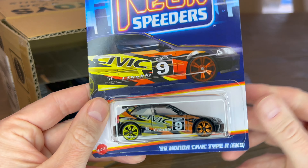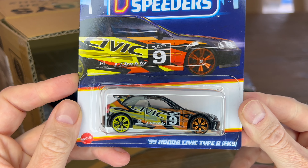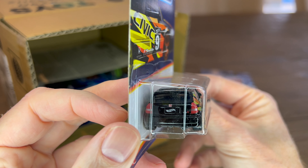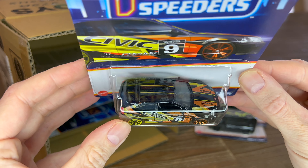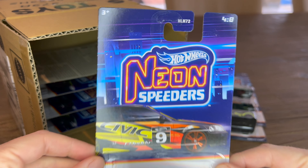The fourth one is the 99 Honda Civic Type R. The yellow and orange looks great on the black, with detail in the front and back as well as at the top. That's quite cool — number four of eight.